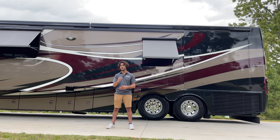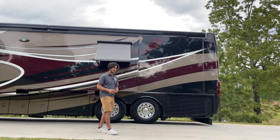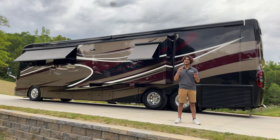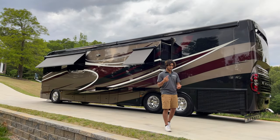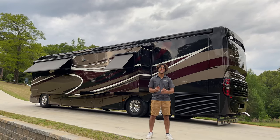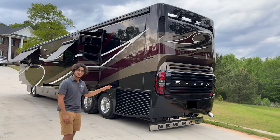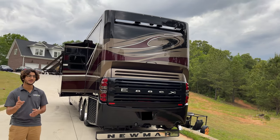Moving toward the rear, this coach rides on a Spartan K2 chassis — a legendary chassis — to which Newmar attached Comfort Drive and the Hadley Active Air Ride System, all working together for a beautiful driving experience. Around back is the power plant: a Cummins ISX producing 500 horsepower and about 1,645 pound-feet of torque. It's a side-radiated engine, making belt and general engine access much easier.